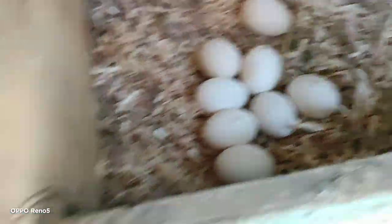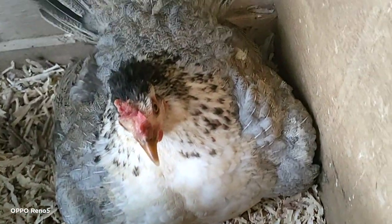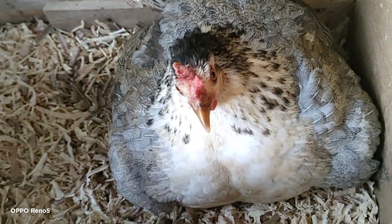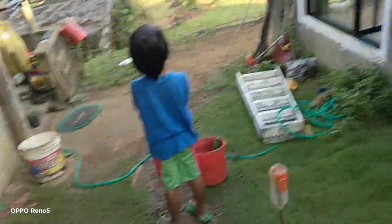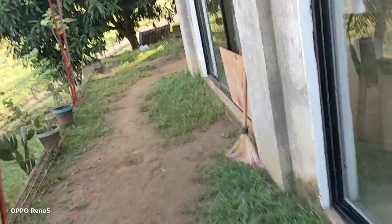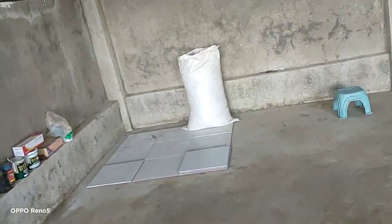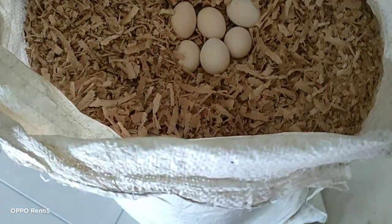Eggs! Two, four, six, eight. And we have more eggs inside the big house. Three chickens in one nest — they're all laying in one spot. Look: two, four, six — about eight eggs. I don't know why they're all laying eggs in the same spot.